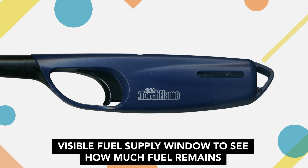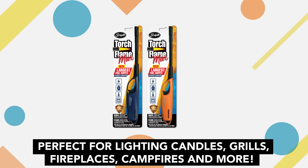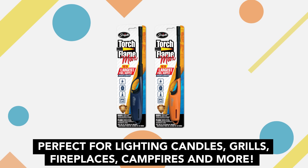Visible fuel supply window to see how much fuel remains. Perfect for lighting candles, grills, fireplaces, campfires and more.